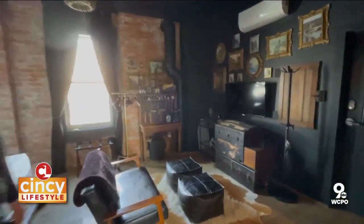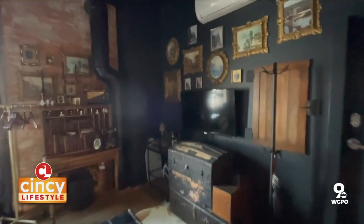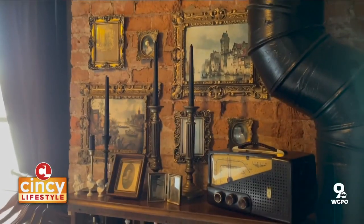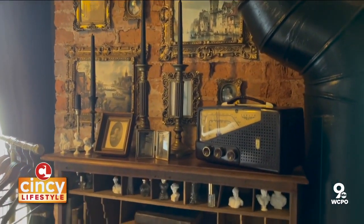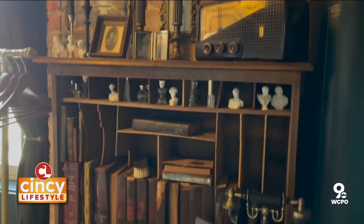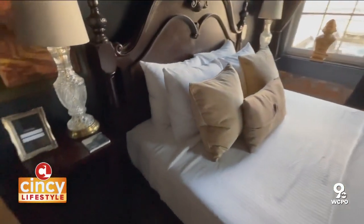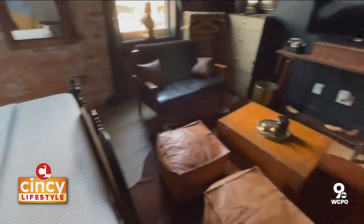The idea our interior designer had was imagining what Henry Wenzel, the original builder of the building, would have left work to go home to. So it's got a very aristocratic, historic vibe when you walk in. In some ways it feels like upscale Sherlock Holmes — lots of antique, really cool features.